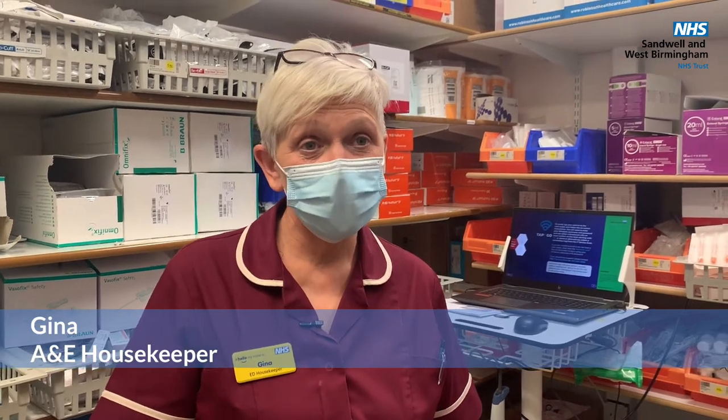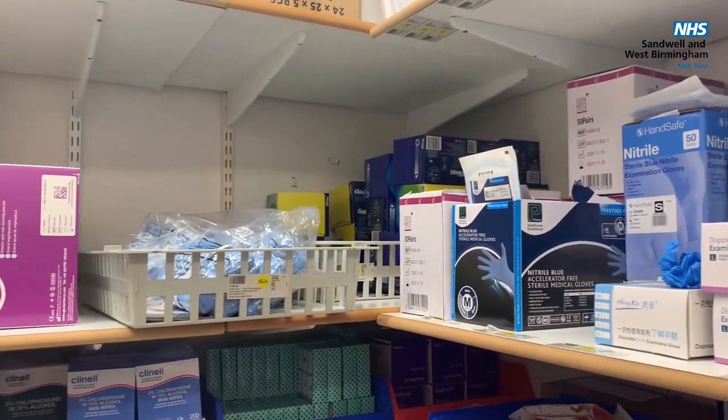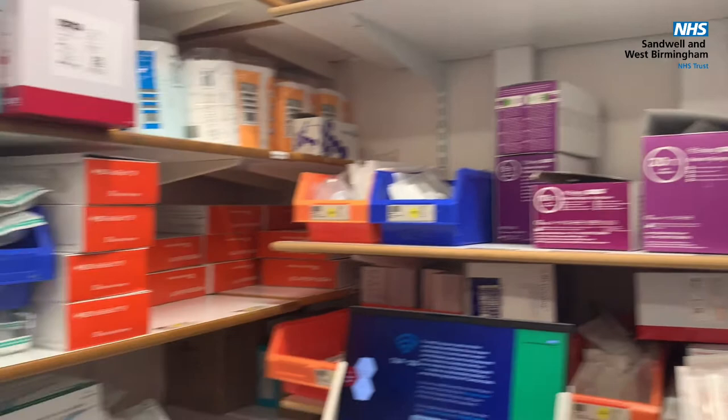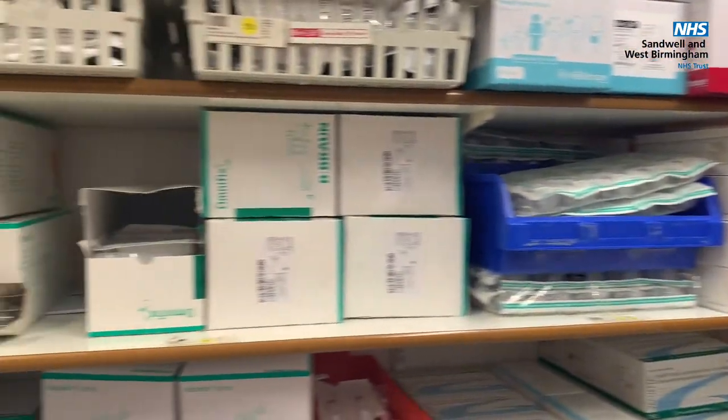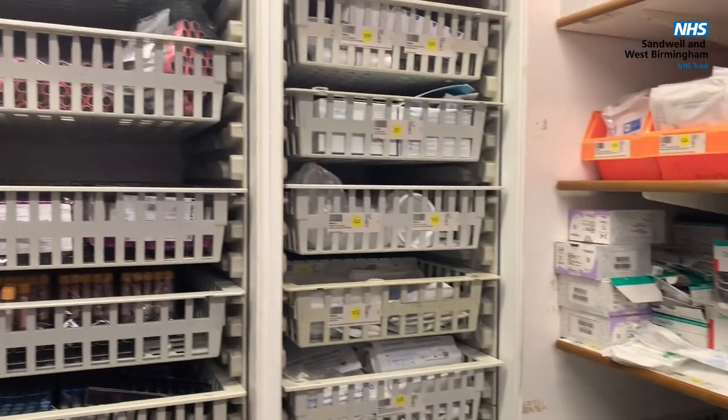My name's Gina and I'm the housekeeper on A&E at Sandwell. My job role is to make sure that the staff have enough supplies to keep them going. I order the stock and keep control of the stock if things are running out. I also, as you can see, try and get as much stock out on show so when they need anything it's here so they can see it.